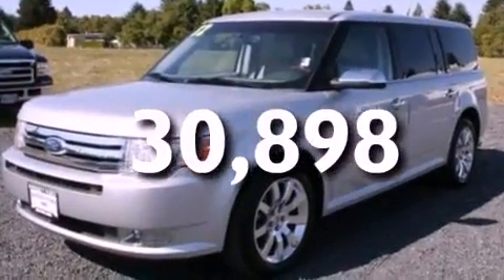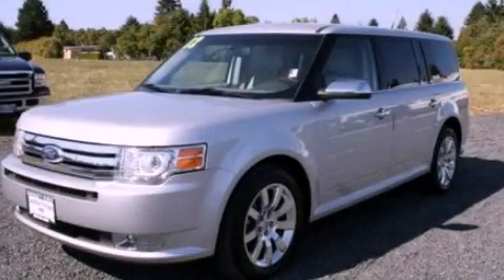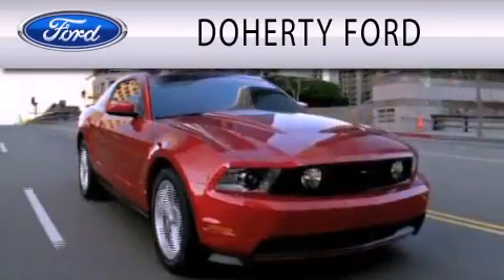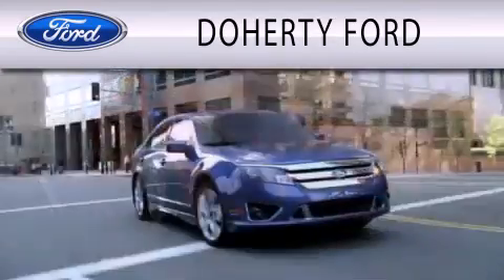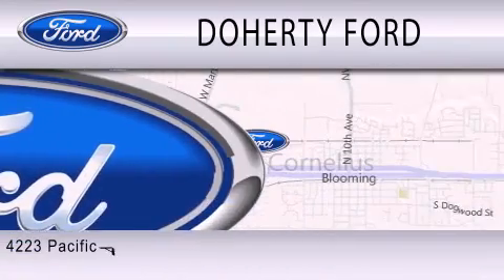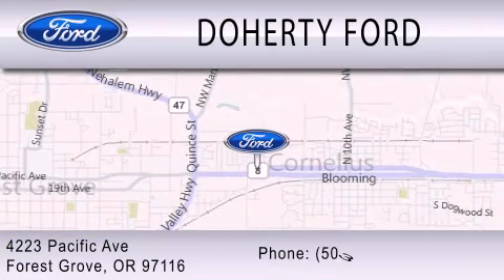We invite you to contact us today to learn more about this vehicle. Doherty Ford is dedicated to doing everything possible to ensure that the experience you have selecting your next vehicle is as pleasant as possible. We are located at 4223 Pacific Avenue in Forest Grove.